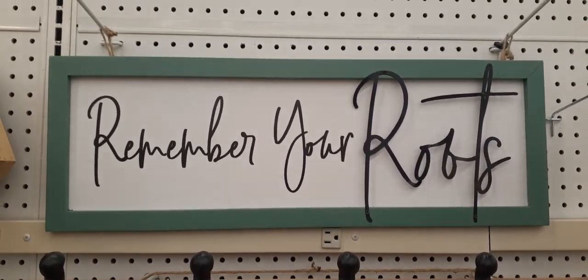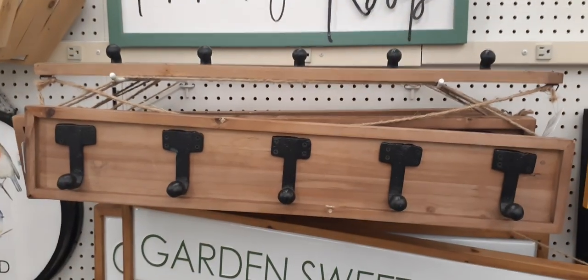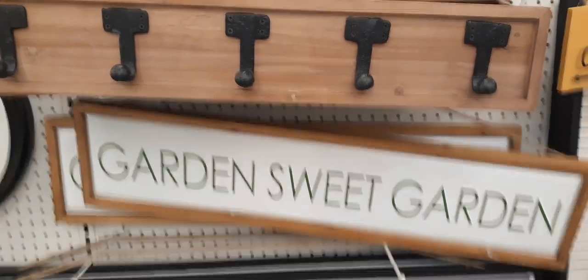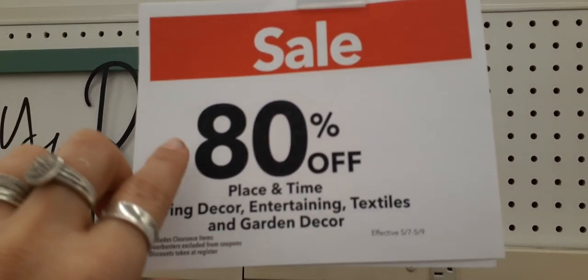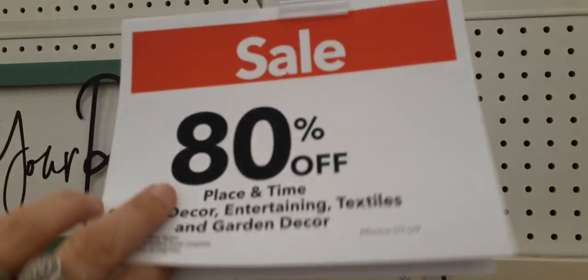I can't believe it. How cute is this? Remember your roots — you have this whole beautiful wood with the nice strong hooks. This garden, sweet garden. And I mean, look at this. Everything that's spring decor, textiles, and garden decor is 80% off. It went from 70%, now it's down to 80%.